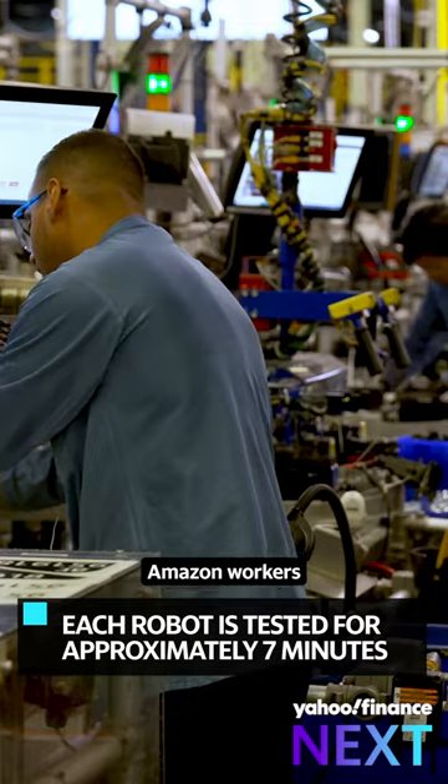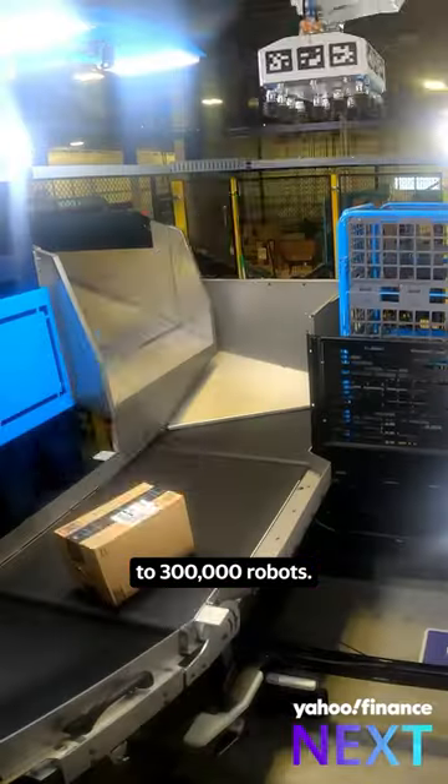Over the course of one year, Amazon workers can assemble up to 300,000 robots.